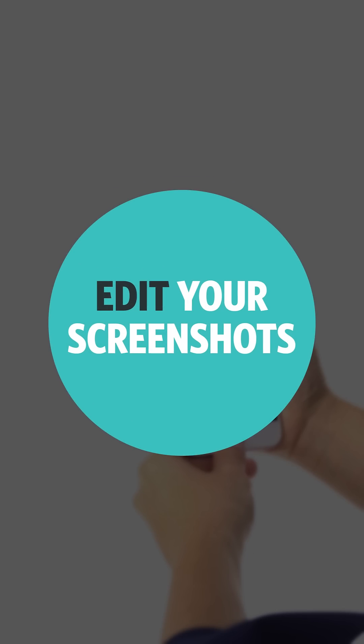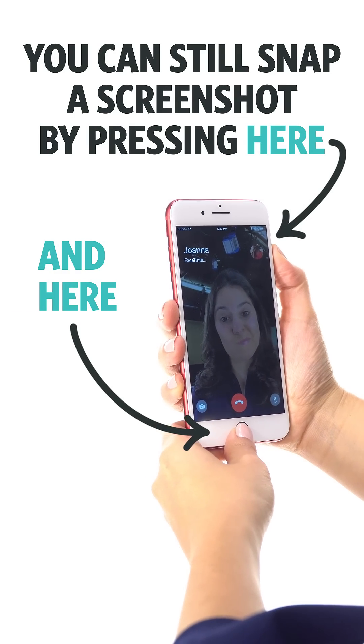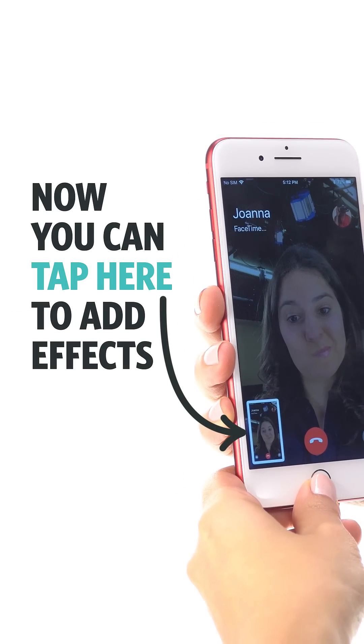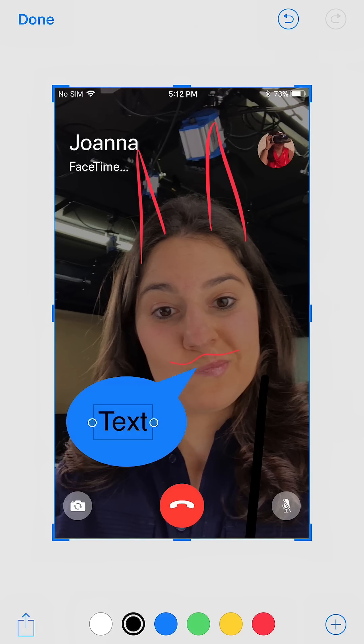Number two: Edit Screenshots. You can still snap a screenshot like this, but now tap the small preview in the bottom corner to doodle, crop, add text, arrows, even a chat bubble.